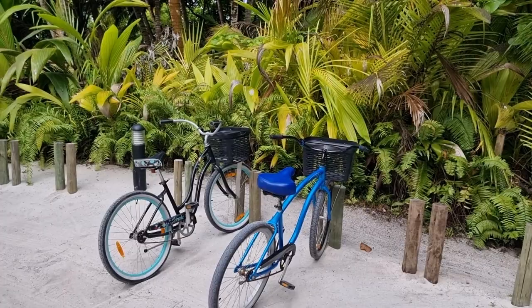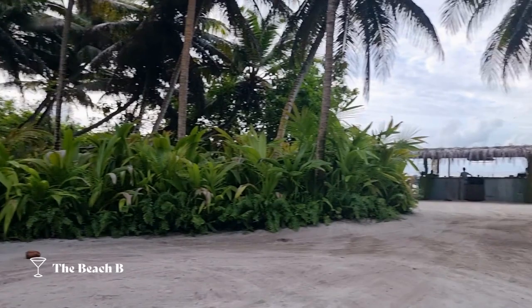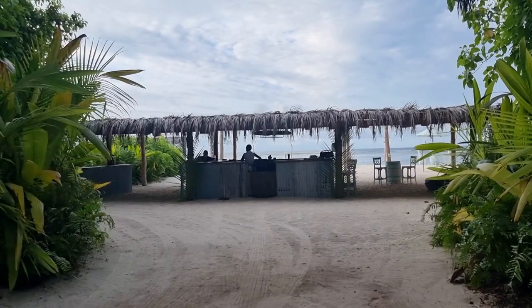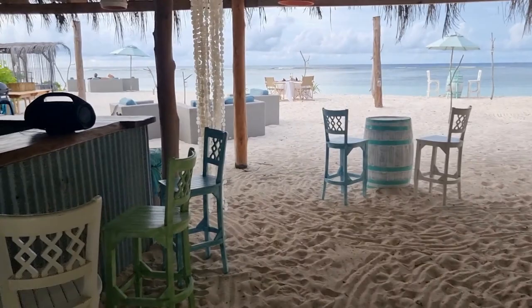So there it is — that's the beach suite at Alphonse Island. I've cycled through some pretty beautiful scenery: some thick jungle and a coconut tree plantation to the beach bar. It took about five minutes and it's pretty chilled out here. This is the beach bar, open from 3pm until 6pm. It's very rustic and very relaxed.